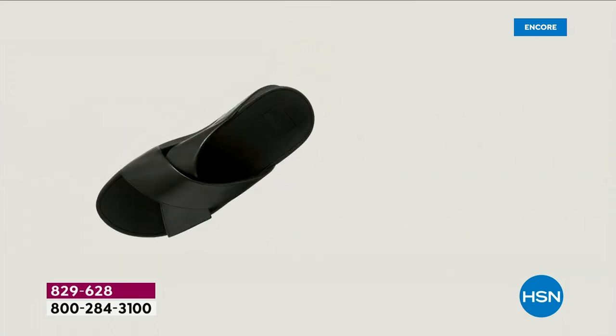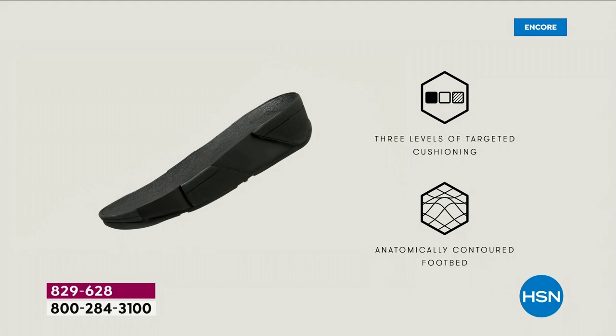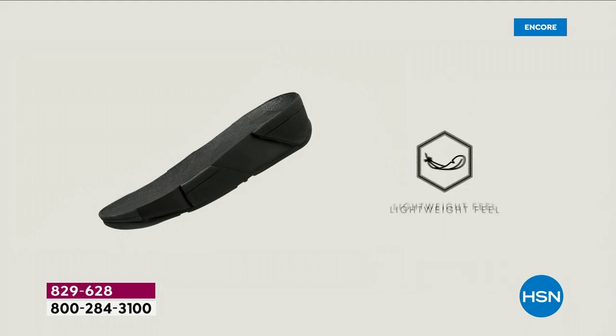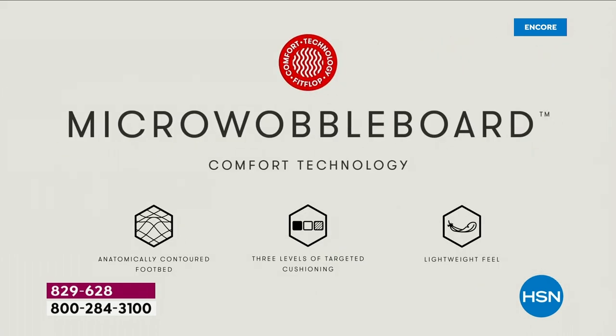This triple density foam absorbs shock and diffuses pressure. It's actually shaped like a foot — if you think about it, a lot of our sandals are just flat like pancakes, and they're horribly bad for our feet. This micro wobble board technology — I'm going to show you what it does for your feet.